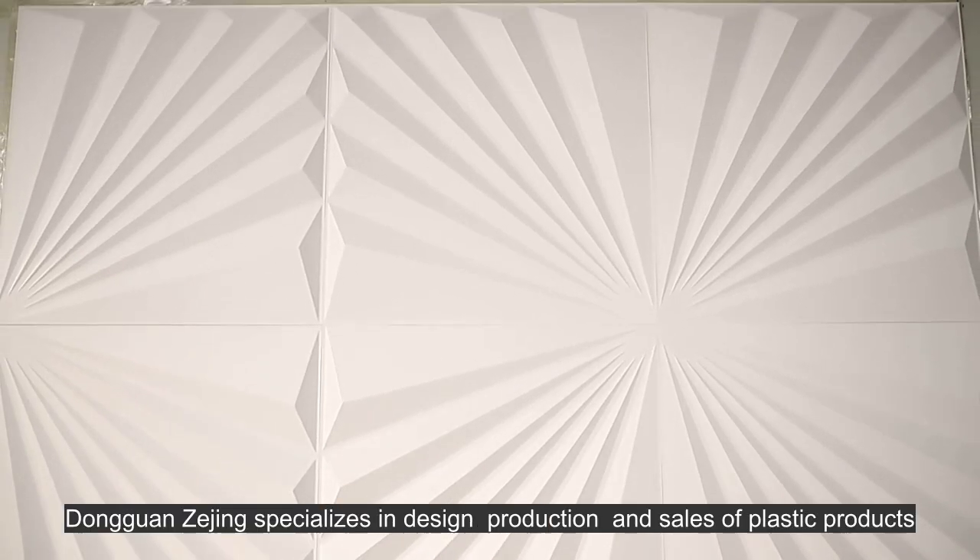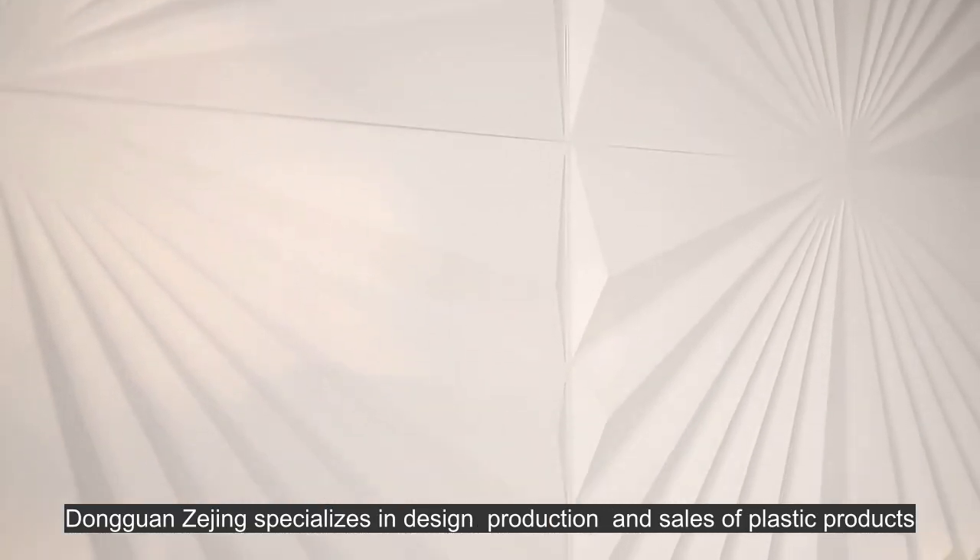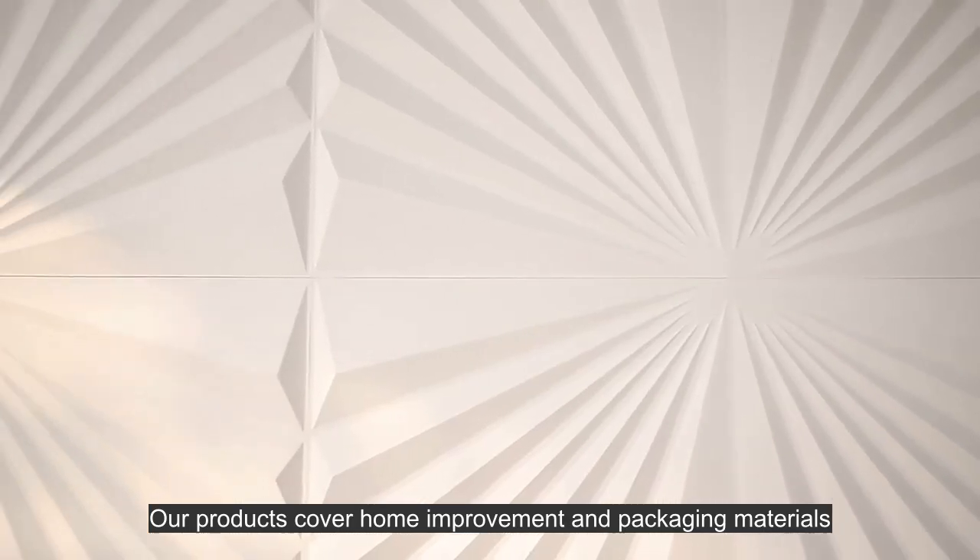Hello, nice to hear you. Dongguan Zejing specializes in design, production, and sales of plastic products. Our products cover home improvement and packaging materials.